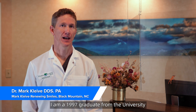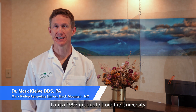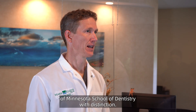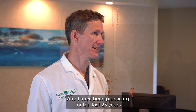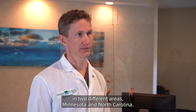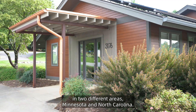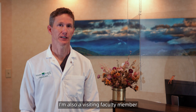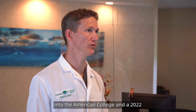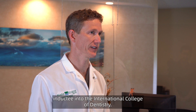My name is Mark Clive. I am a 1997 graduate from the University of Minnesota School of Dentistry with distinction, and I have been practicing for the last 25 years in two different areas, Minnesota and North Carolina. I'm also a visiting faculty member of the Pankey Institute in Key Biscayne, Florida, and I'm a 2015 inductee into the American College and a 2022 inductee into the International College of Dentistry.